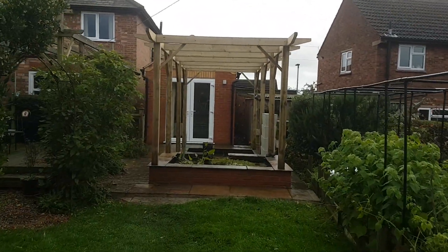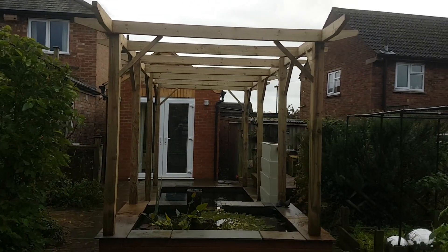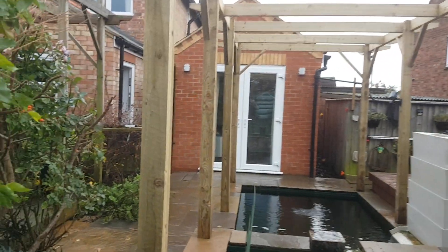I've started to put the quadrants in — cross members, whatever you want to call it — and instantly made the whole structure more solid. So I'll just show you around that.